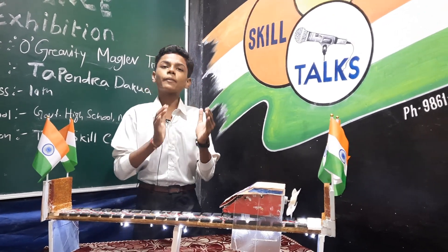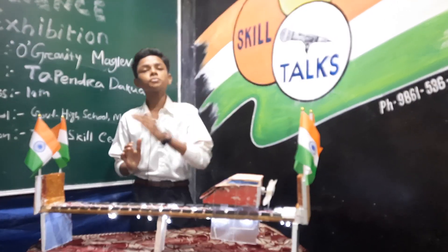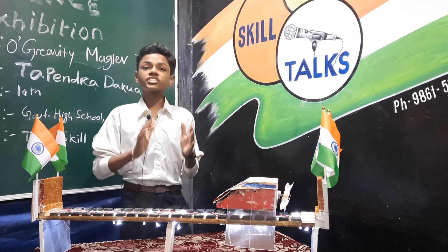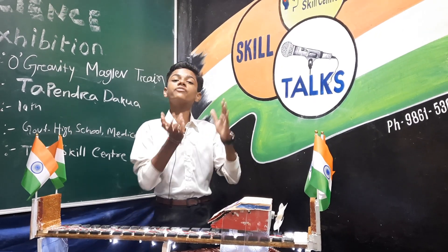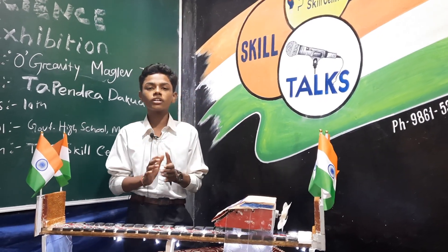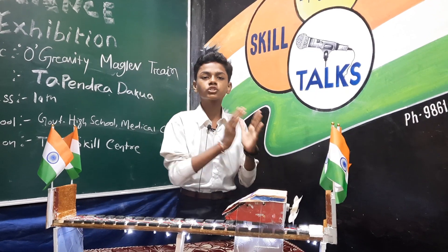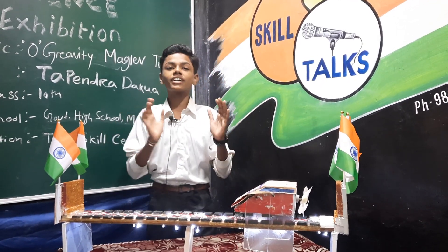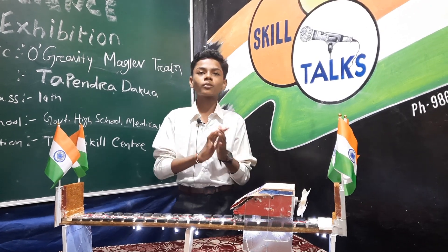Do maglev trains use more electricity? The power for levitation is typically not a large percentage of overall power consumption. The Shanghai maglev, which happens to be the world's fastest commercial maglev system, cost a whopping $1.2 billion to build for a 20-mile stretch — about $60 million per mile of track.